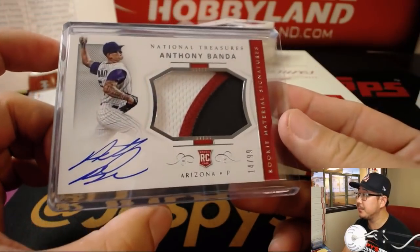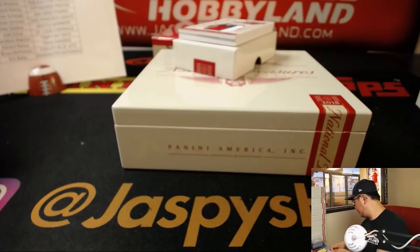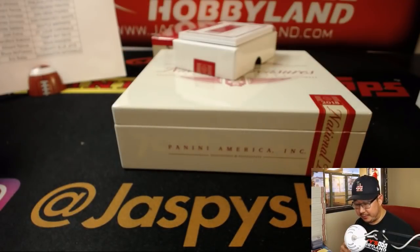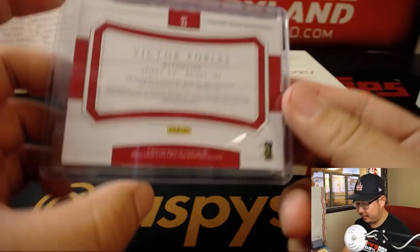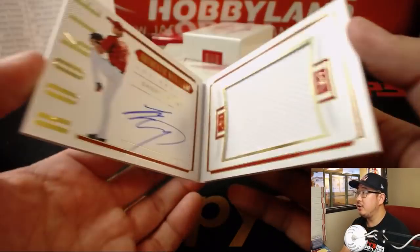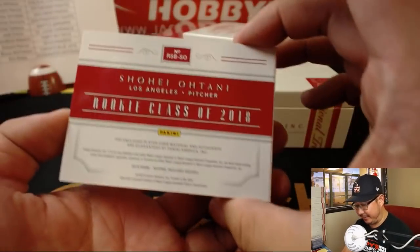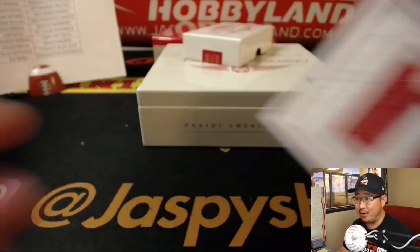Michelle with the Diamondbacks — Anthony Banda, hashtag Banda love. There you go, Michelle on the board. Victor Robles, out of 25, three-color jersey and autograph — Eric Bailey with Victor. And the book is a Shohei Otani Showtime jersey and autograph, four out of 99 — Diane with the Angels.